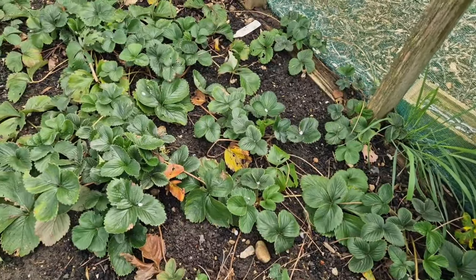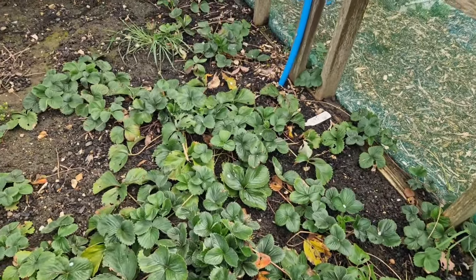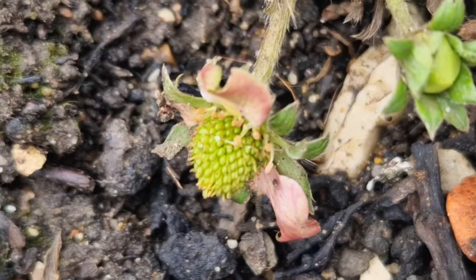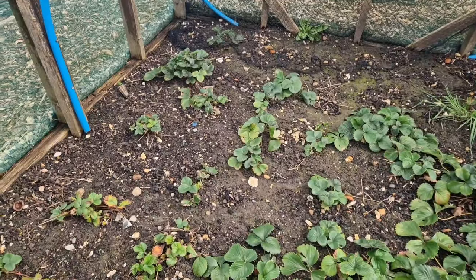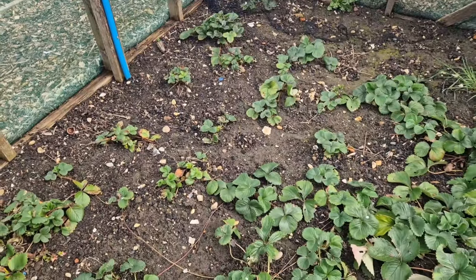Everything is looking as it should be in the strawberry cage at the moment. I've even noticed a couple of these have got some really small berries already starting to form, which is quite early - I wouldn't expect to be picking any berries until sort of late May or early June. I will give these a little bit of a feed with some chicken manure pellets and it won't be too long before we start thinking about harvesting.